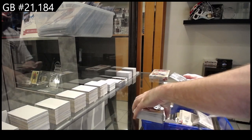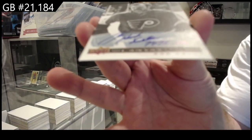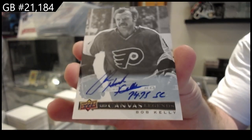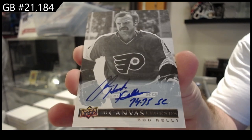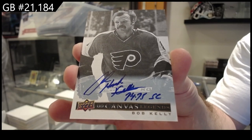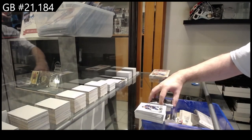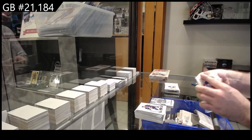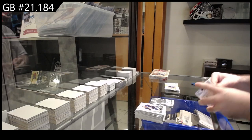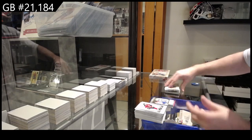We've got a Canvas Auto and this one's inscribed — that's pretty cool. Bob Kelly for Philly. I don't know if you see many of the inscribed versions. I don't even know if there's a different version, but I don't think I've ever seen an inscribed Canvas, so that's kind of cool. We've got a Dominant Digits of Kornya for Montreal.